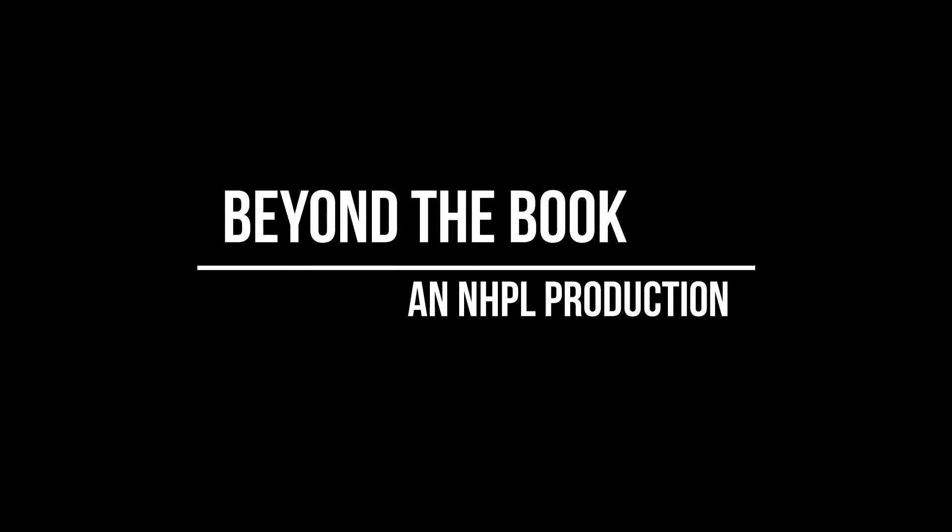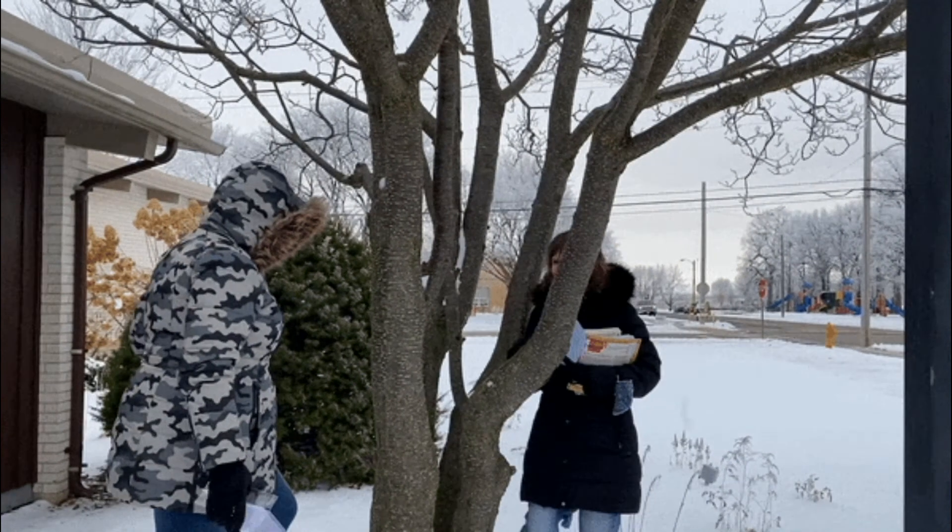I'm going down to the library, picking out a book, check it in, check it out. Gonna say hi to the dictionary, picking out a book, check it in, check it out. I'm going down to the library, picking out a book, check it in, check it out.